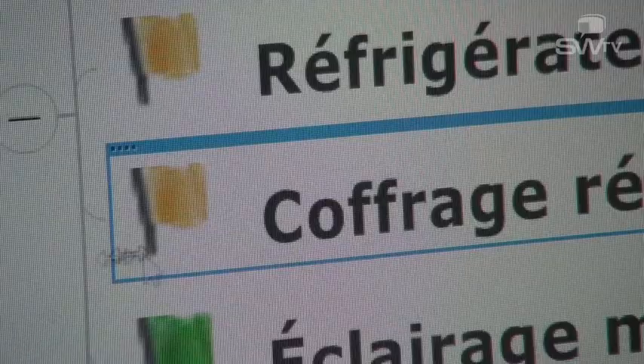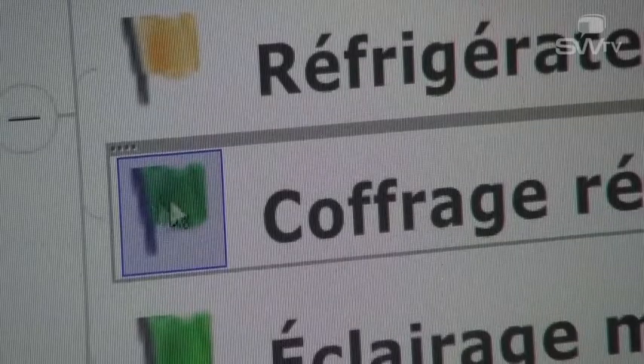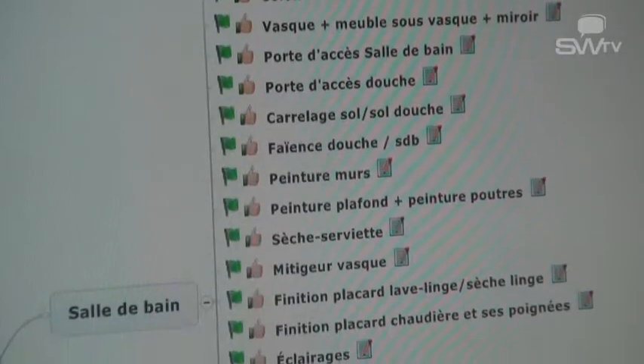You will then have items flagged in yellow. Once all the elements are validated and passed to green, we will move on to the next phase before the final project, where we will work in more detail.